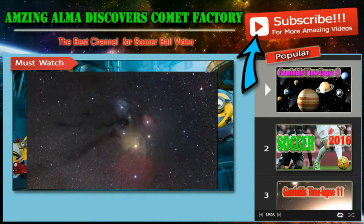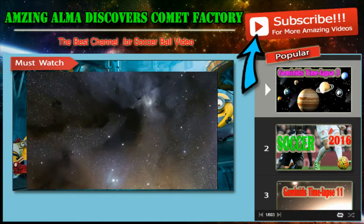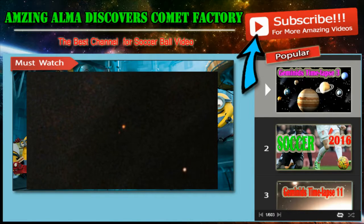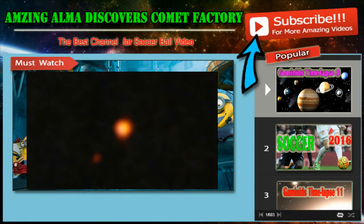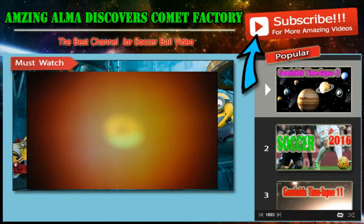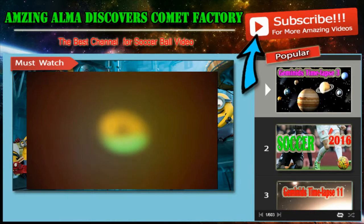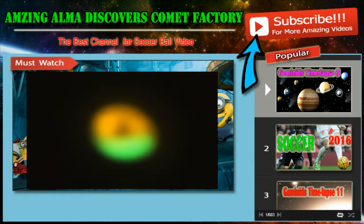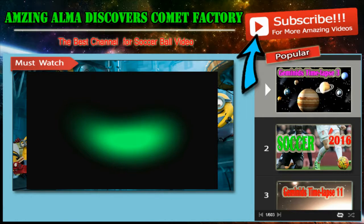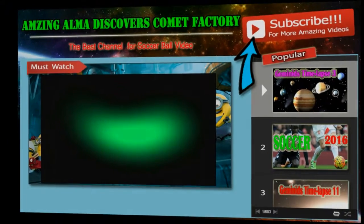Astronomers used ALMA to study a protoplanetary disk in a system called Ophiuchus Infrared Source 48. This system is encircled by a ring of gas with a central hole that was probably created by an unseen planet or a companion star. Early observations using ESO's Very Large Telescope showed that the smaller dust particles also formed a ring. But the new ALMA view revealed that the larger dust particles were doing something quite different — instead of the expected ring structure, they formed a crescent shape. This is a dust trap, a region where bigger dust particles can accumulate and grow.